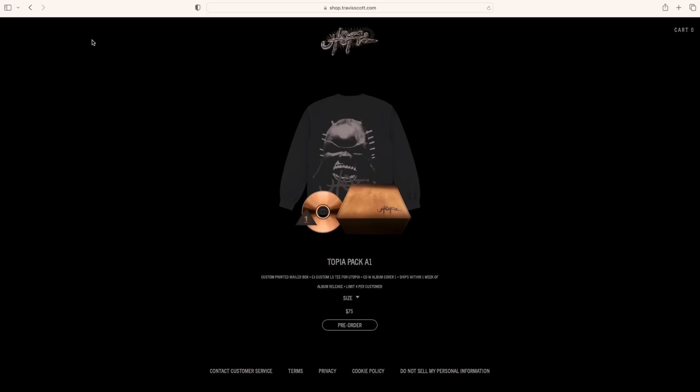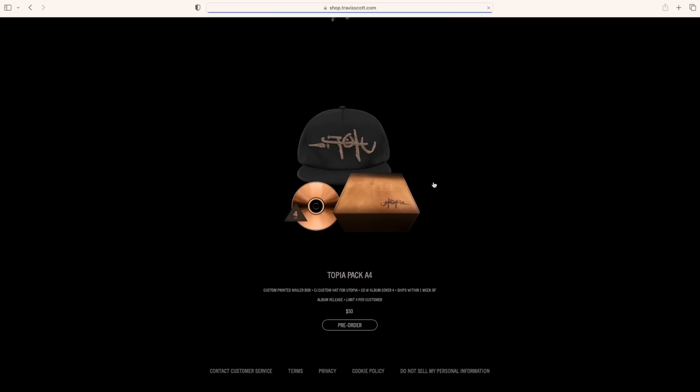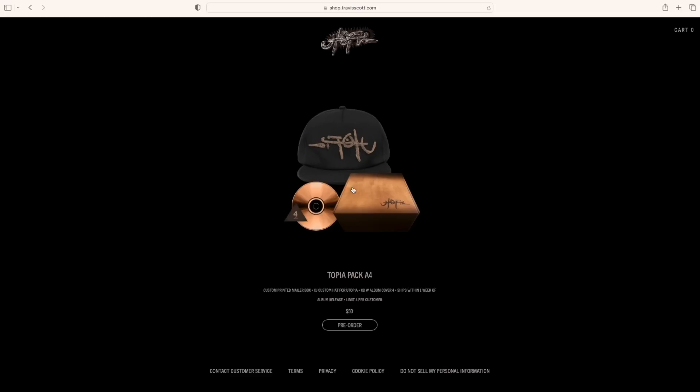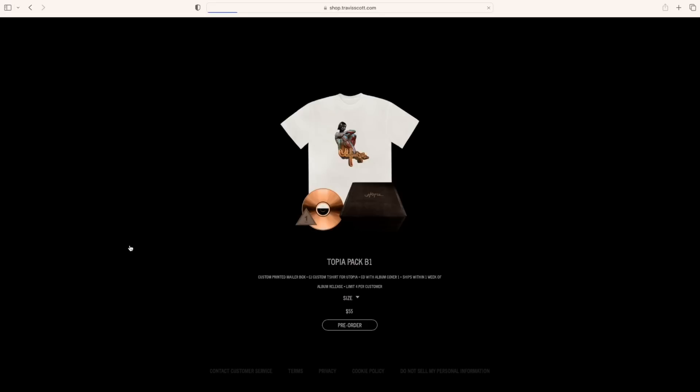The curious thing about this merch drop is that they have everything listed as a bundle. If you didn't know, quite a few years ago artists would inflate their album sales by including a digital album download as part of their merchandise. What would end up happening is an album that wasn't necessarily going to get the same hype was able to technically chart or sell more, because the album was considered purchased every time a piece of merch was bought.